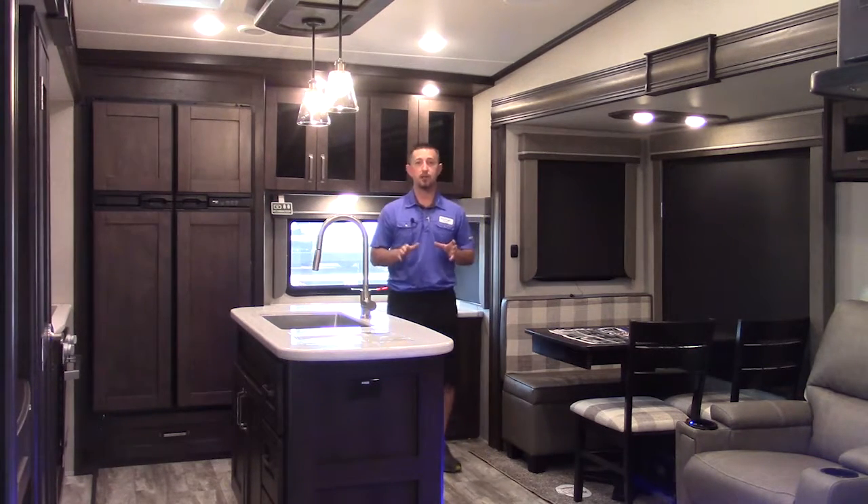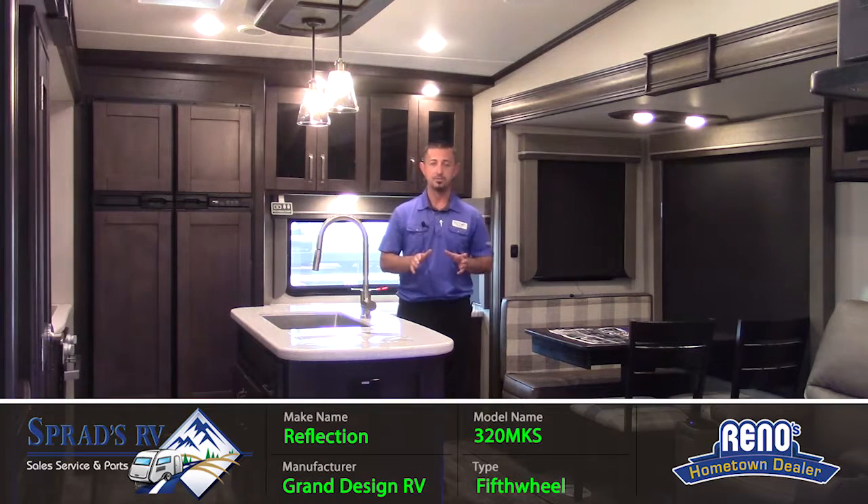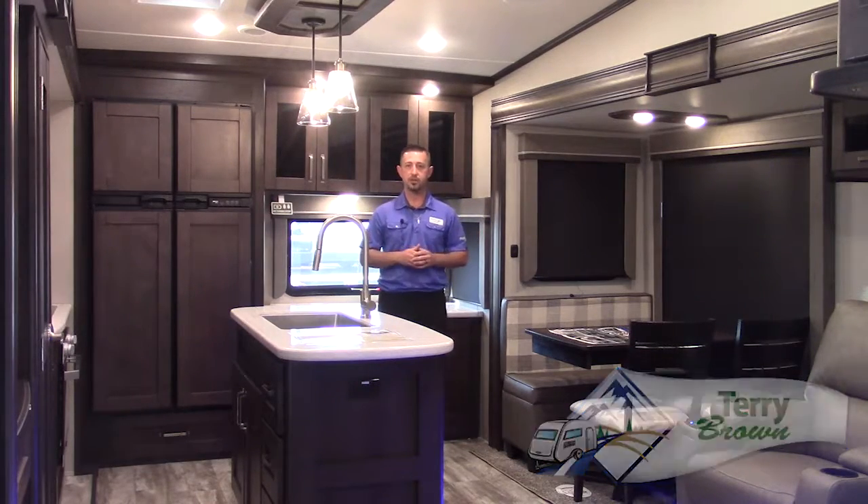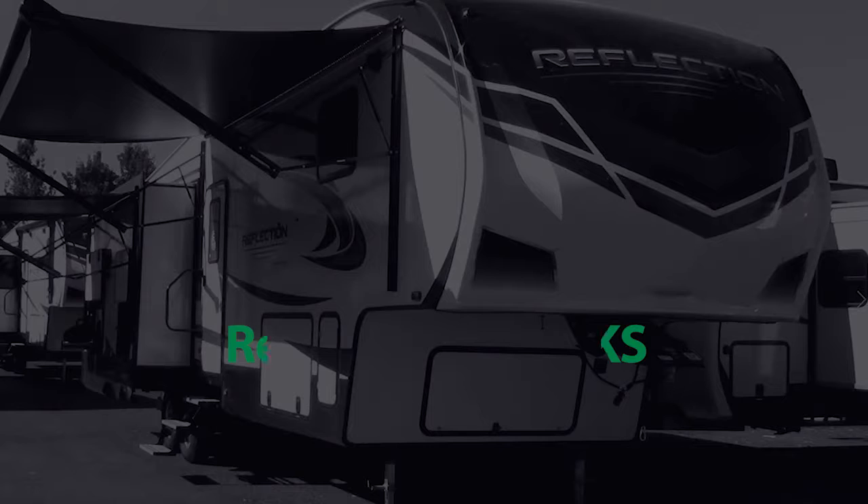These are just some of the cool features about the Reflection 320 MKS by Grand Designs RV. Come on down to Sprad's RV in Reno — ask for me, Terry. I'd love to give you a personal walk around of this Reflection 320 MKS. We look forward to seeing you soon.